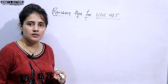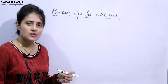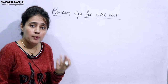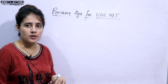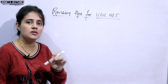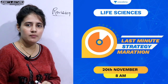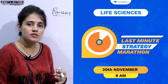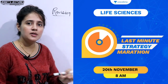These things are very important if you want to retain whatever you have read in your memory for a longer time. In this video, I'm going to discuss some tips for those preparing for the UGC NET exam and those appearing in CSIR UGC NET exam in November 2020. You can boost up your preparation at an academy, which is going to start a program named 'Last Minute Strategy Marathon' for the subject Life Sciences, with the exam on the 20th of November.